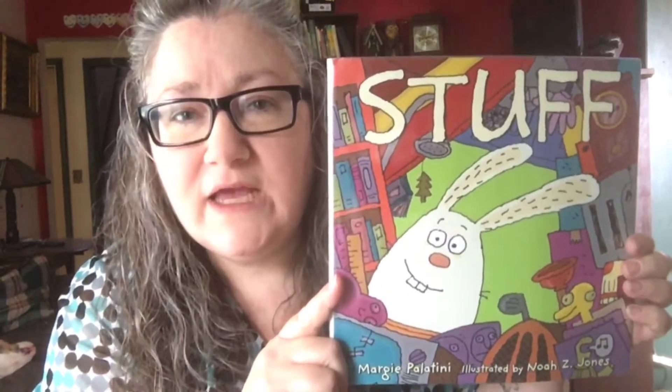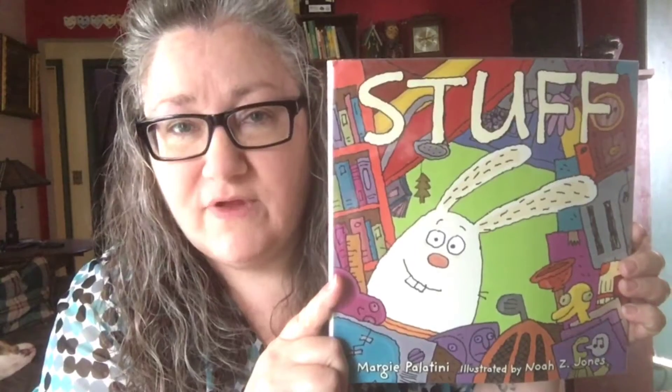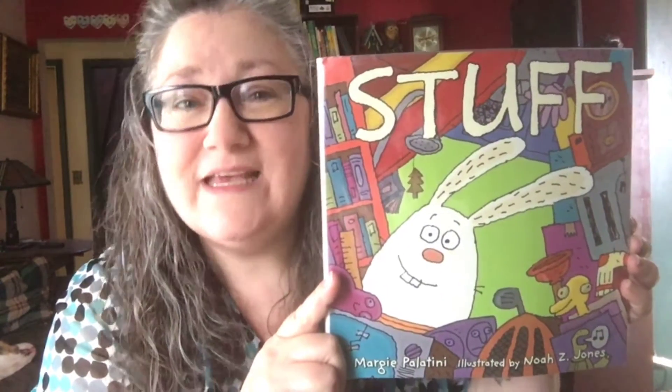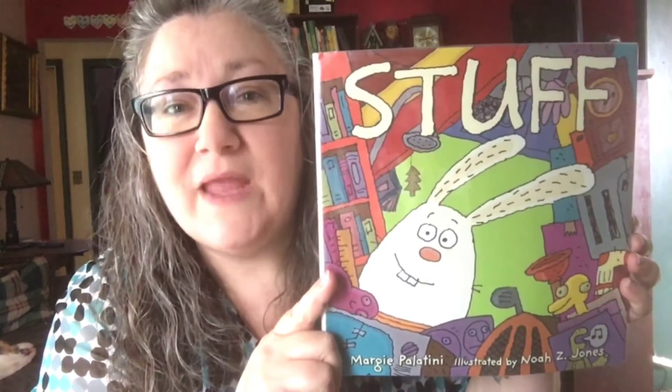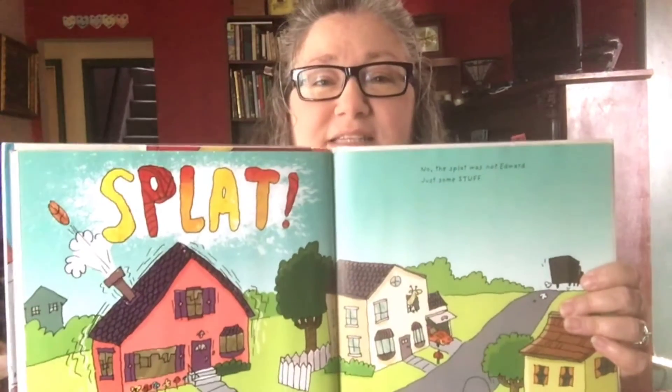In this case, Rabbit is a hoarder. He has so much stuff you can't even get around his house. His friends get angry with him because he just wants to stay in and be with his stuff, and they want him to come out and play. It takes Edward a while to realize he needs to get rid of his stuff. It actually takes a catastrophe — splat.